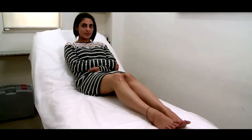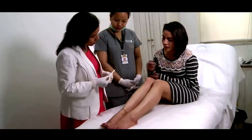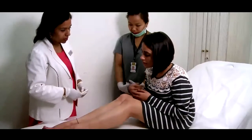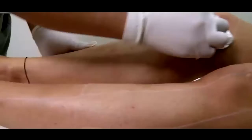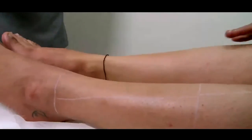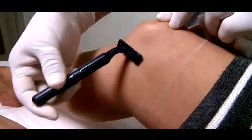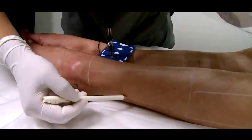The treatment effectively destroys the hair follicles, keeping the skin free from any chance of burns. At Aina, we take special care of all the little details before starting the treatment. A thorough hair assessment is done by the dermatologist to determine the treatment parameters. Next, the treatment area is cleaned thoroughly with a soap-free cleanser.